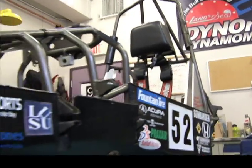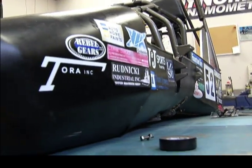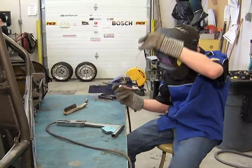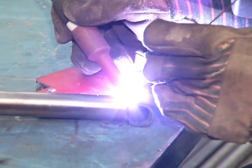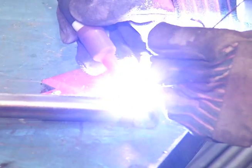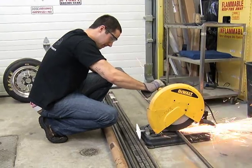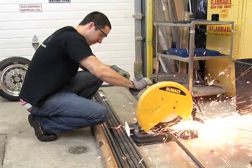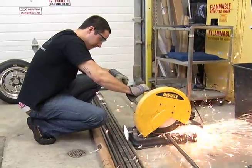For the last three years, Lakehead University's Mechanical Engineering students have entered a race car into the Formula SAE competition at Michigan International Speedway. FSAE is a sanctioned collegiate racing program where students conceive, design and fabricate a formula-style racing car with which they compete against 120 teams from schools all over the world.